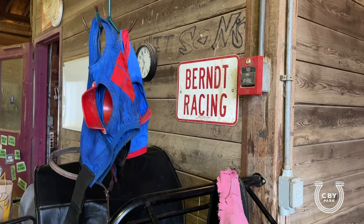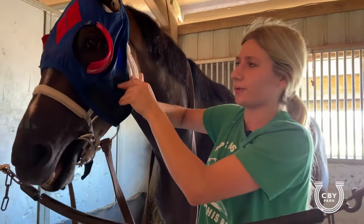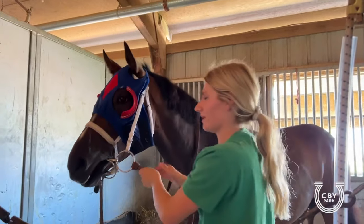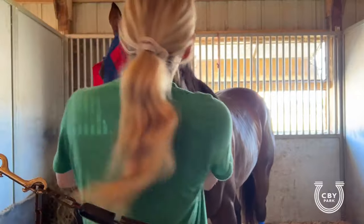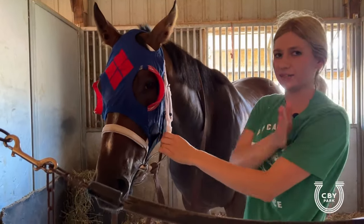Horses get a little distracted — they're a little herd bound, which is by instinct, so they want to stay with the other horses. Blinkers just kind of make them focus and stay in their own lane. Not all horses need them; some just need that extra tunnel vision to stay focused, stay forward, and not lean and drift out.